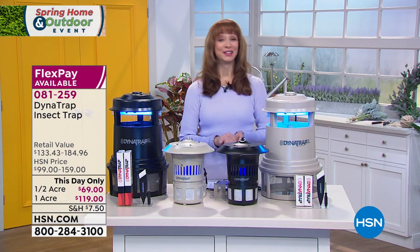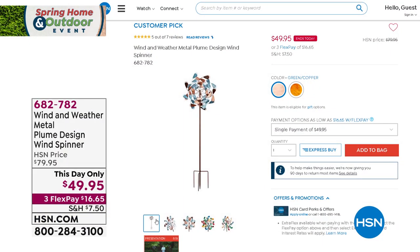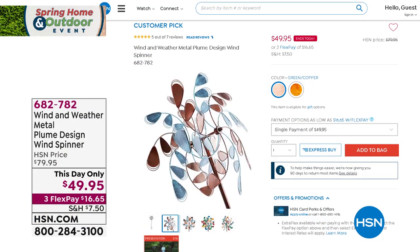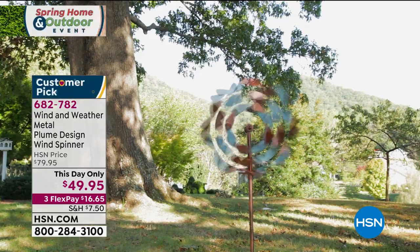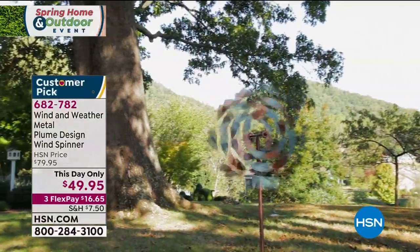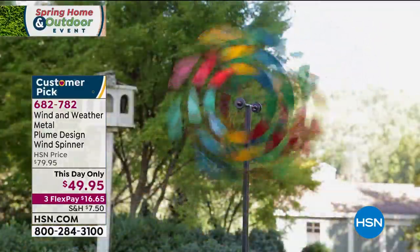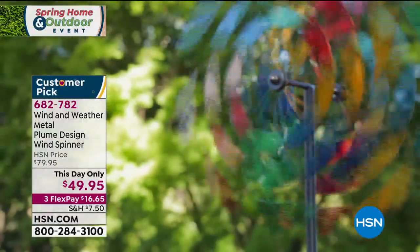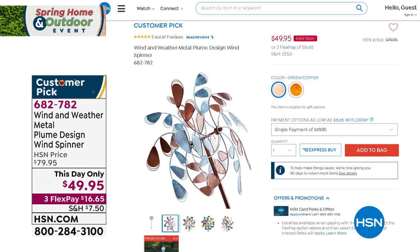You're going to love the Dynatrap. The black is gone in both the half-acre and the acre — hopefully you can grab yours in stone. Speaking of things you're going to love — did you get our Today's Special? The multicolor is now also sold out in the This Day Only. There's the green copper — that's what we have remaining, almost half-off. This was not supposed to air at this price, and that price will no longer be valid after midnight.